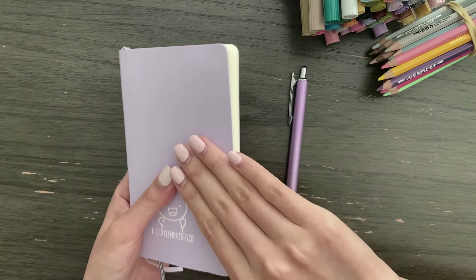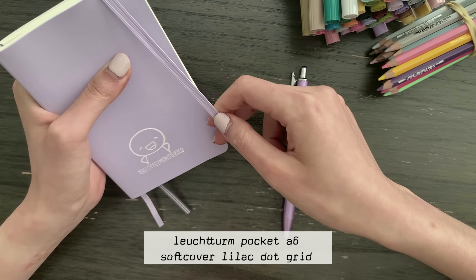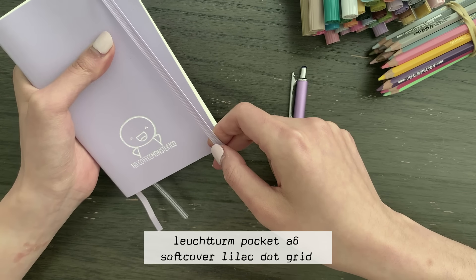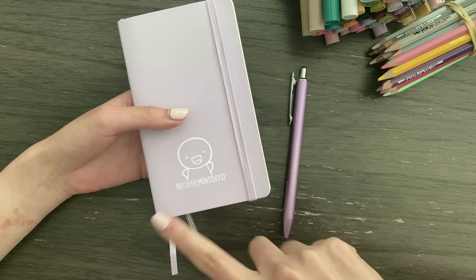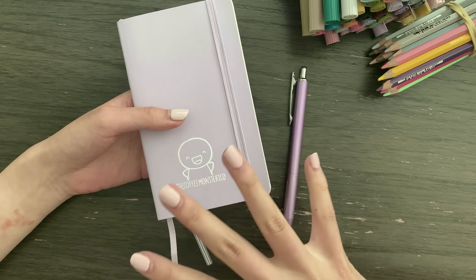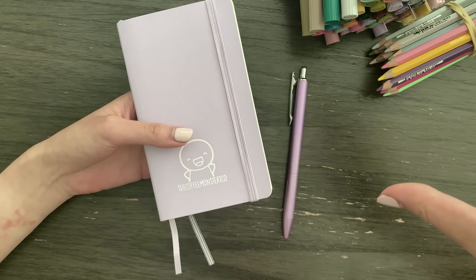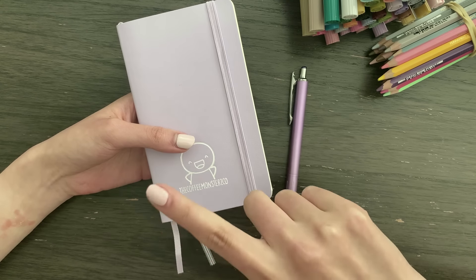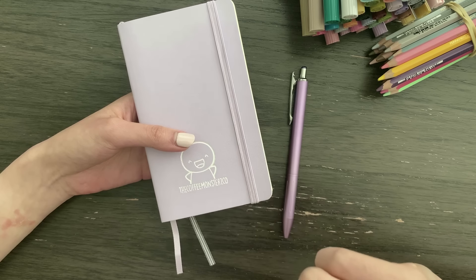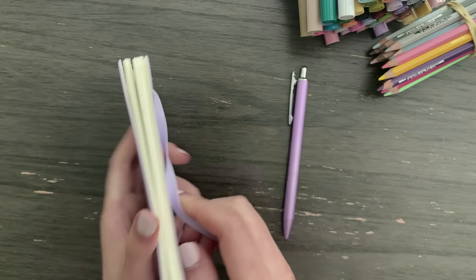Quickly about the notebook itself — this is the Loisterm Pocket E6 softcover lilac dot grid pages. This was kind of like a collaboration pre-order from last year. I will not be doing another run of these, but I do have some leftovers from the pre-order that I'll put up on the website at some point. Let's flip through my new notebook.